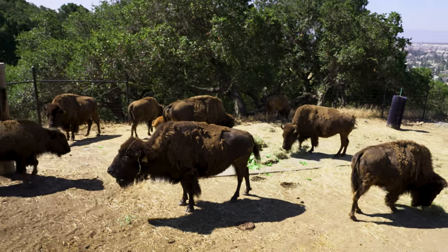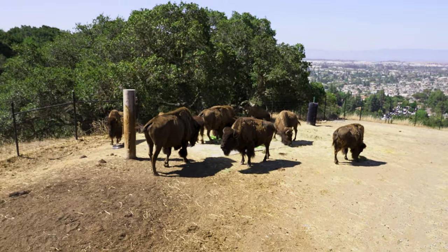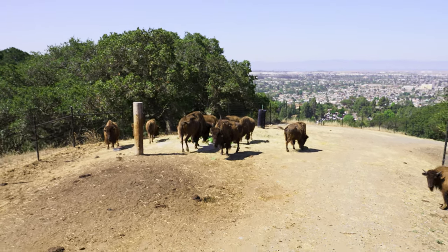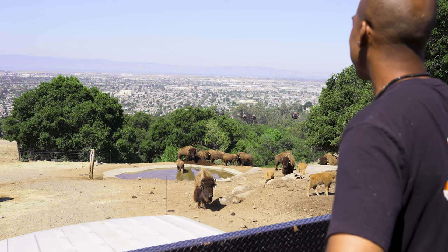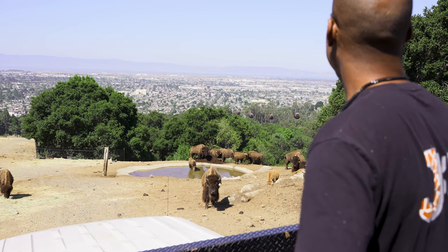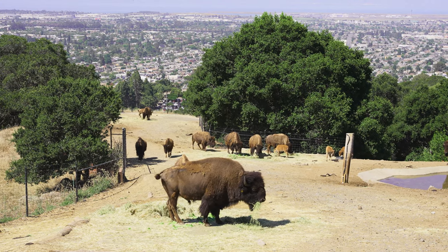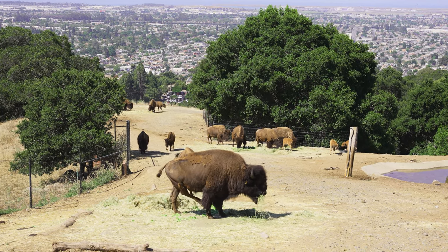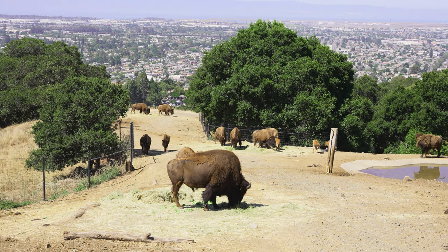I had such an awesome time hanging out with these beautiful bison — such an inspirational creature to be around. Just imagining 30 to 60 million of these used to roam North America before the mid-1800s. Their numbers are no longer as vast, but it's amazing to see zoos like Oakland doing what they can to help the population.